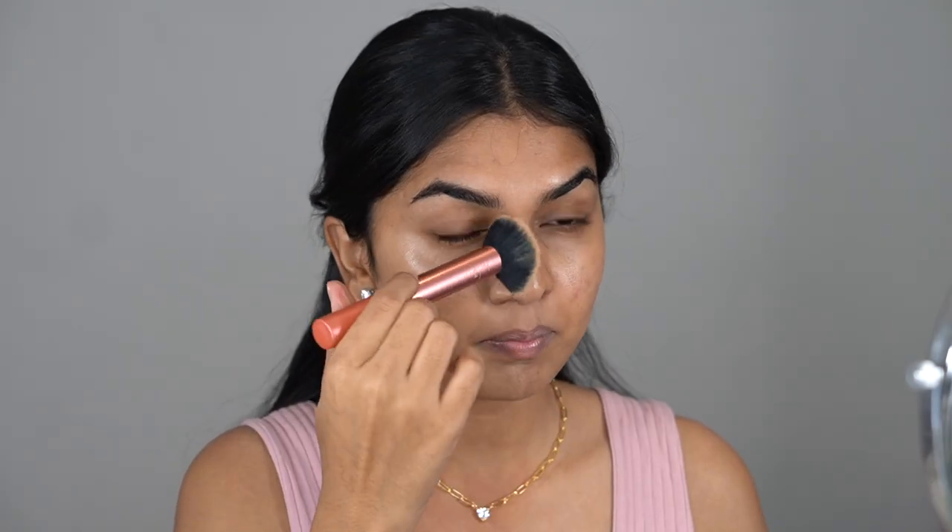I'm going in with the medium shade 145N. On the right side I'll use a brush and on the left side I'll use a sponge, so you can see how it works with both tools. It does look like a very good match — maybe just a tiny bit light, but I usually go in with foundations that are a tad darker.